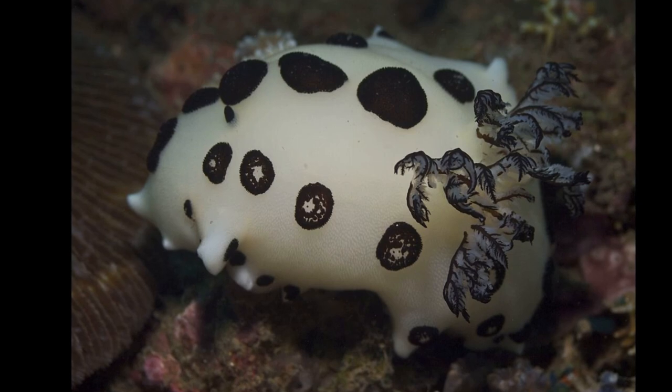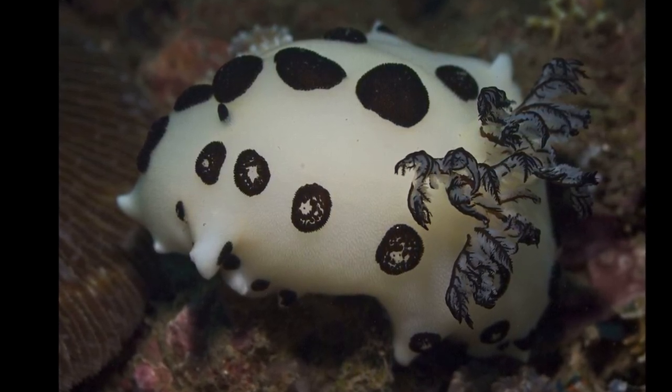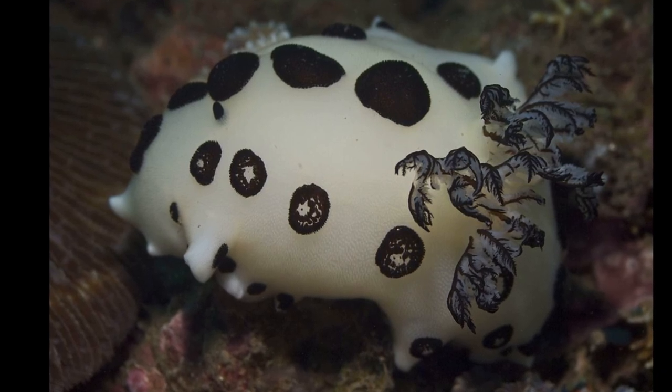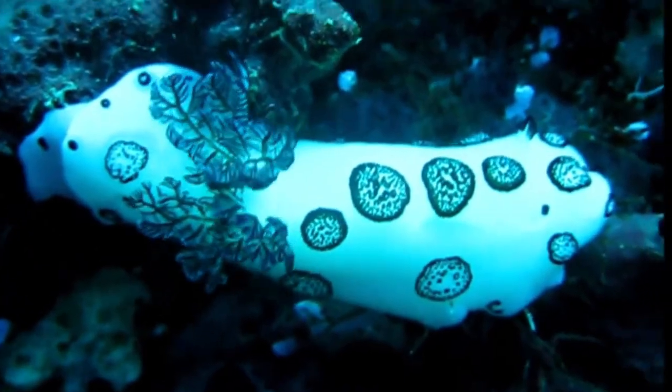The dotted nudibranch is one of the nudibranch species with the largest distribution worldwide, but there is a lack of information about their life history. They have been observed to feed only on sponges.